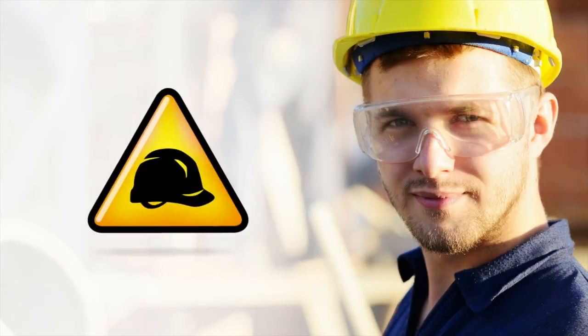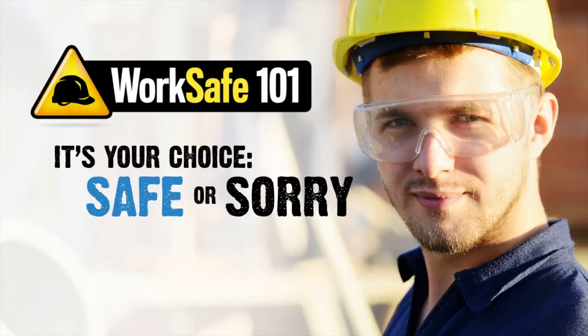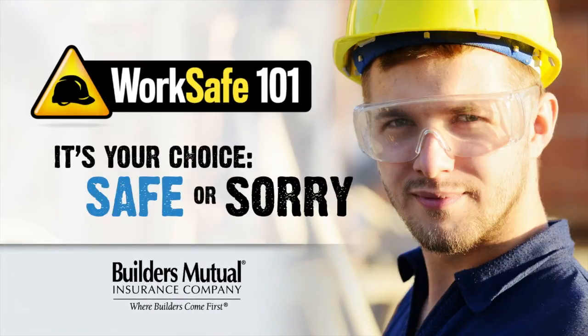Welcome to WorkSafe 101, a basic introduction to essential job site safety, presented by Builders Mutual Insurance Company. Hello, I'm Sean Purcell, Risk Manager with Builders Mutual Insurance Company.